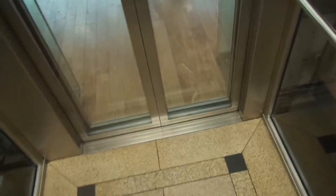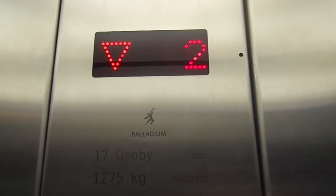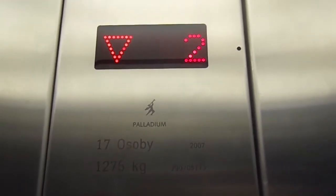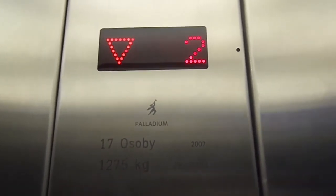I love the steel cable sound. Capacity: 1275 kilograms, 17 persons, stalled 1007. Misha Giannoli has filmed these before, though not all other elevators.